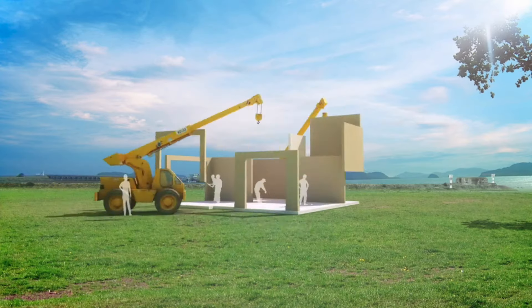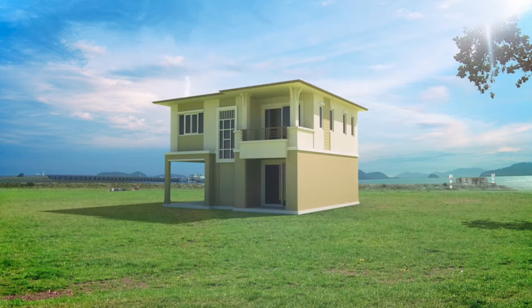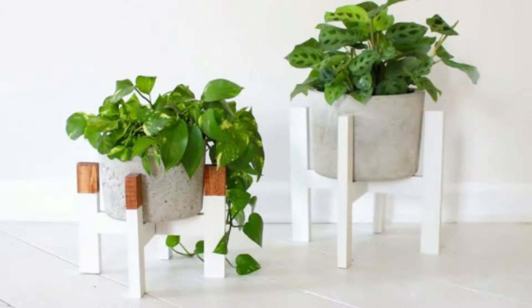Beautiful plants need beautiful planters, and beautiful planters need beautiful stands. Where can you find the best range of planters and stands to decorate your home and garden? Right here. We've pulled together 10 of the best of the best designs, to make both your interior and exterior glow green.